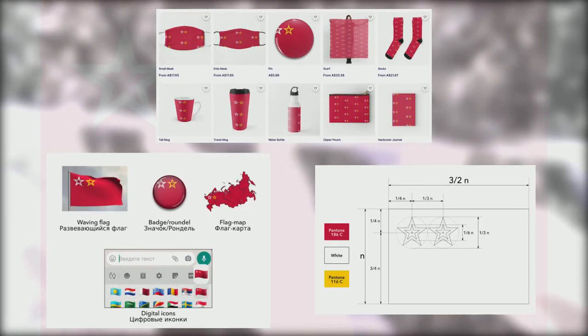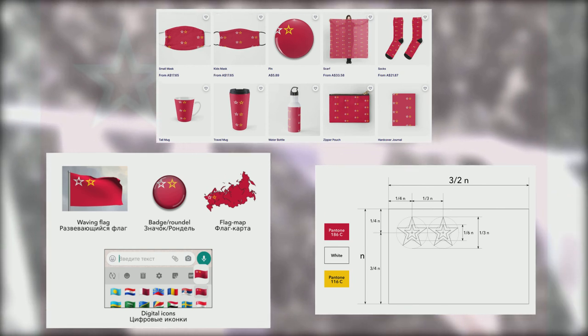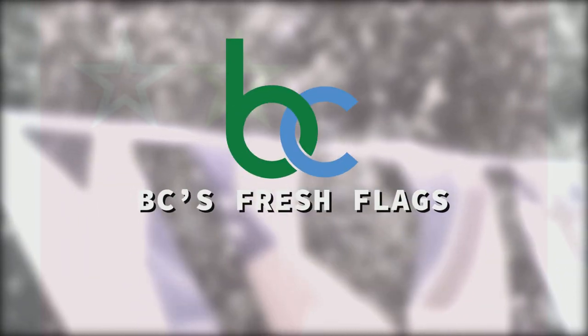So what do you think? In the description you can find links to merchandise, mock-ups, and exact specifications. Let me know what you think in the comments. Don't forget to hit those like and subscribe buttons, and I'll see you next time on BC's Fresh Flags.